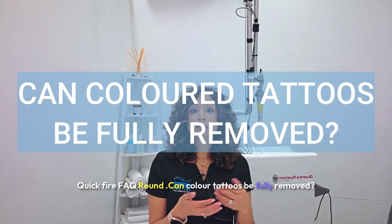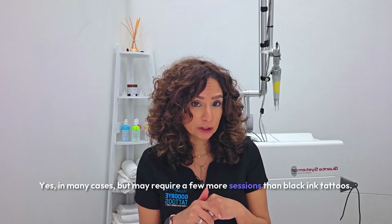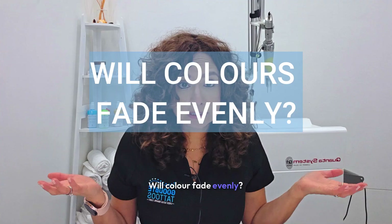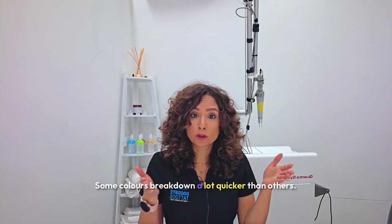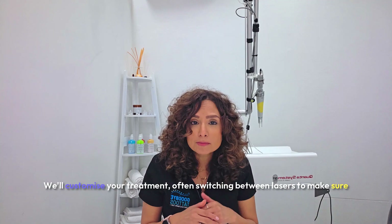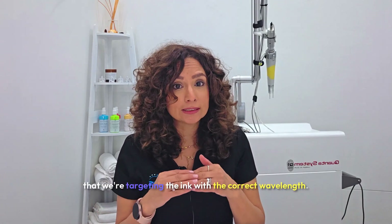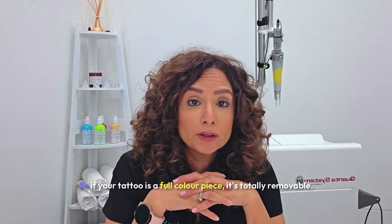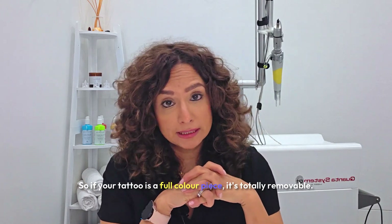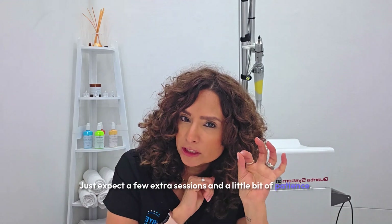Can colored tattoos be fully removed? Yes, in many cases, but they may require a few more sessions than black ink tattoos. Will colors fade evenly? Not always — some colors break down a lot quicker than others. What if you have multiple colors in your tattoo? We'll customize your treatment, often switching between lasers to make sure we're targeting the ink with the correct wavelength. So if your tattoo is a full colored piece, it's totally removable — just expect a few extra sessions and a little bit of patience.